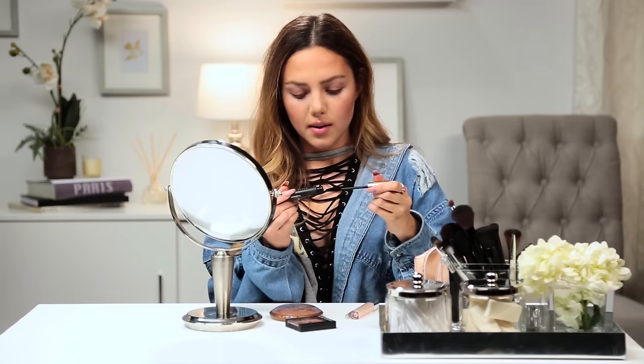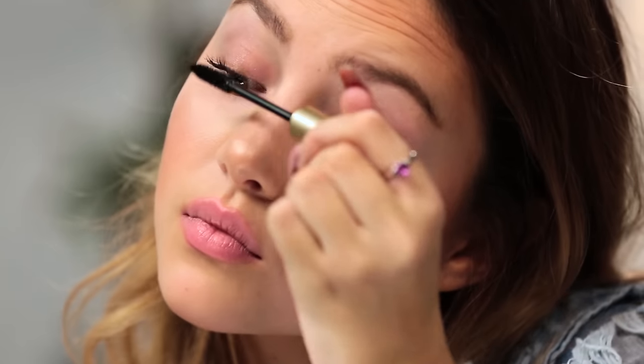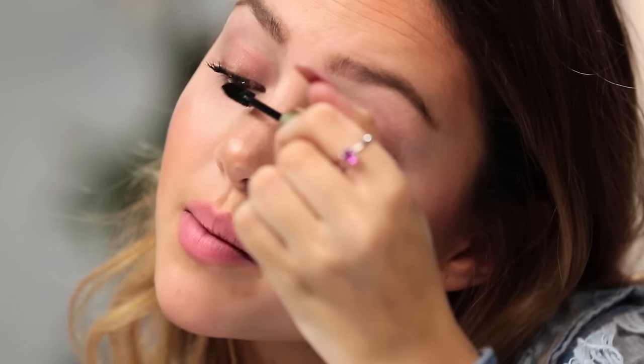I'm going to apply some mascara — this is really easy, you can do it with both hands. For school, you want to keep it very natural, so I'm just going to apply a very thin coat of mascara. And I'm not going to do my bottom lashes; I want to keep it as fresh and natural as possible.